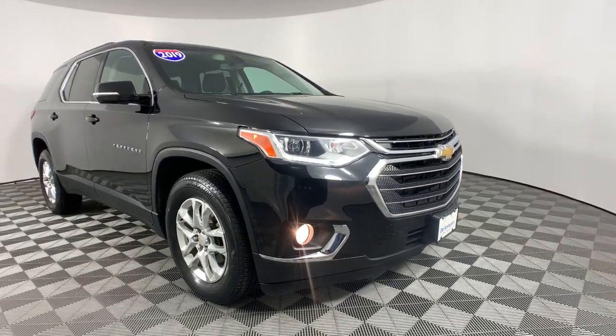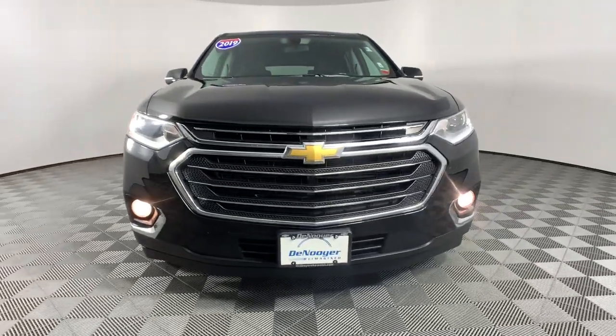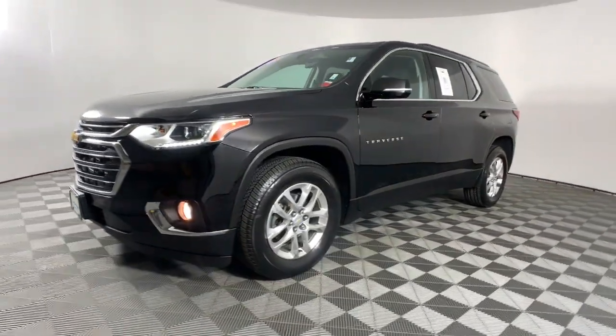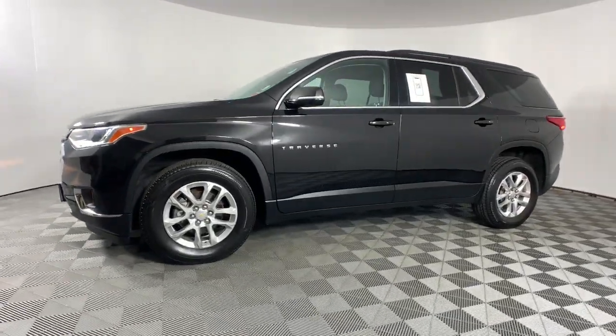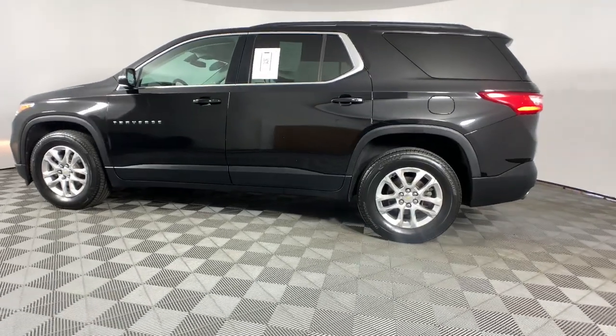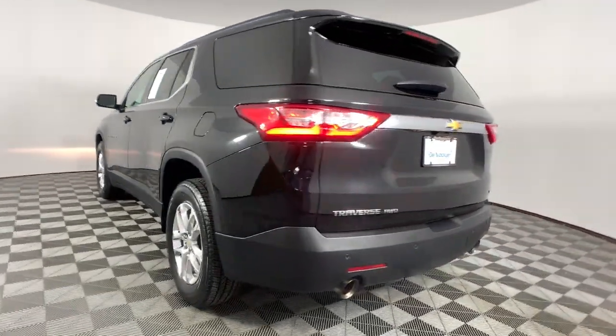You're going to love the 2019 Chevrolet Traverse. This vehicle is an outstanding buy with fewer than 70,000 miles on the odometer. The Chevrolet Traverse is the sleek and stylish midsize SUV that's loaded with creature comforts, smart cargo solutions, advanced safety features, and the capability to handle any adventure.